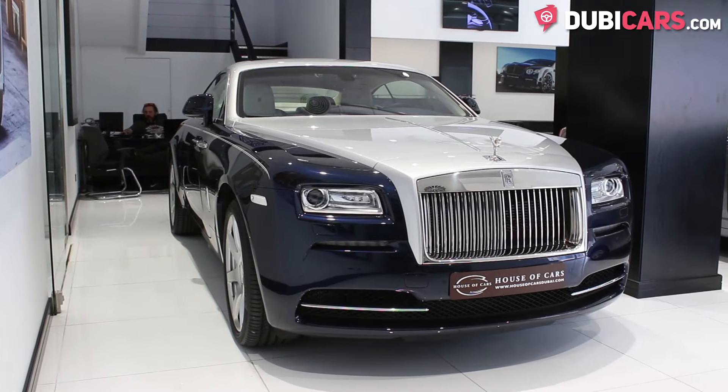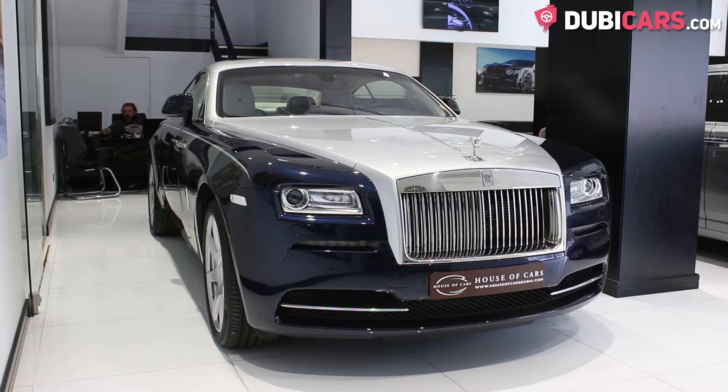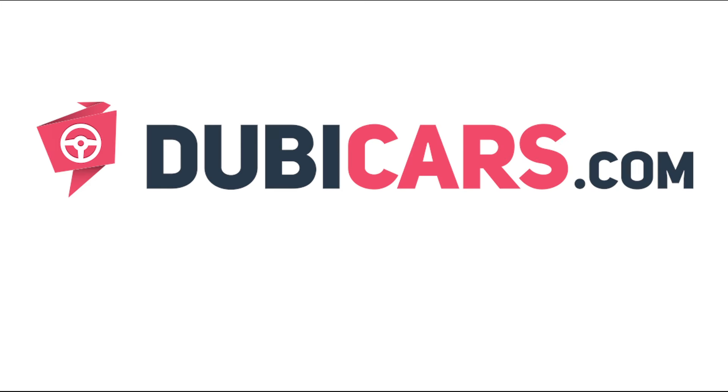This Rolls-Royce Wraith and other luxury vehicles are available at House of Cars. For more information, contact details, and the price, see the description below.